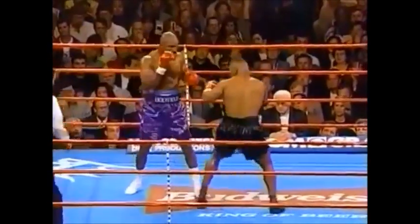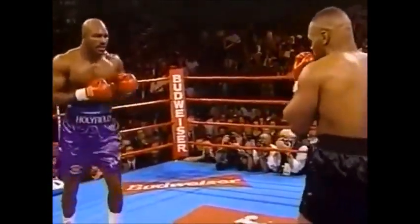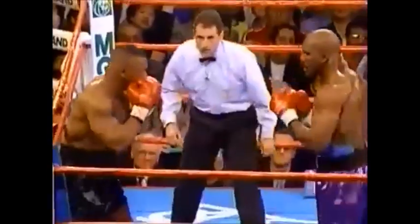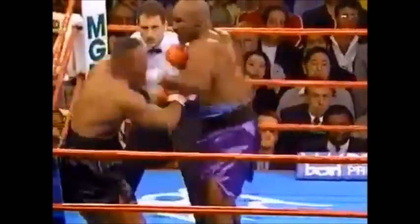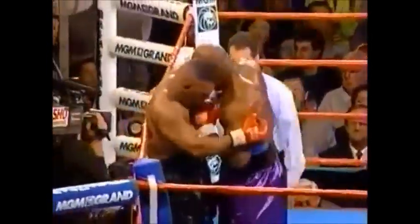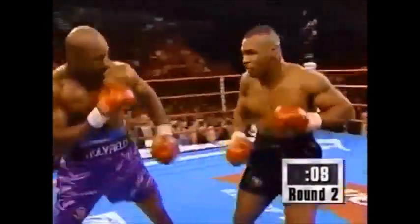A wild swing and a miss by Tyson. A vicious left hook there by Tyson, but it was brought off nicely by Holyfield — just what we were talking about before. The crowd thought that Mike was hurt. It was like an elegant shot. A combination by Holyfield to the head. A straight left hand by Holyfield. It's been Tyson holding on.